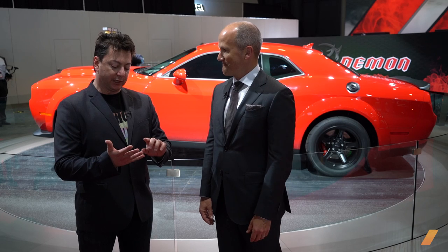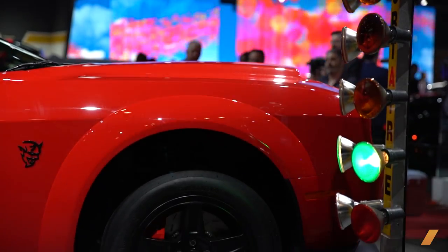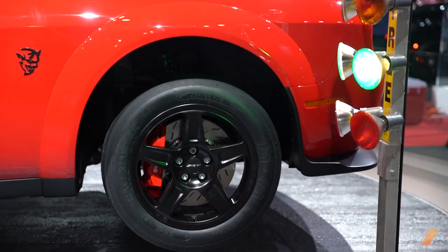Looking at the specs: on pump gas it's 808 horsepower. It's exactly 101 more than the Hellcat, which was 707. It's about as close to a street-legal drag car as anyone's ever made.